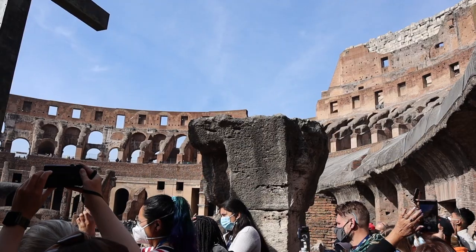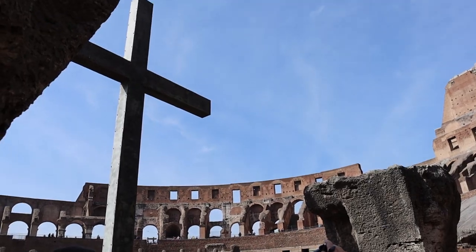You then enter on the ground floor of the Colosseum and get this amazing introduction into the arena.